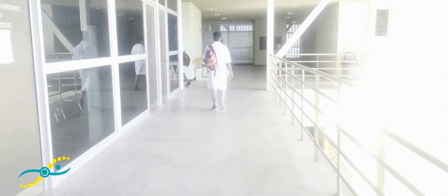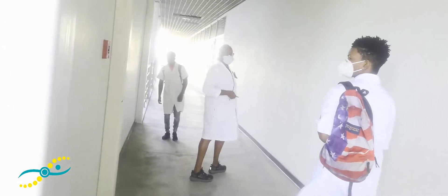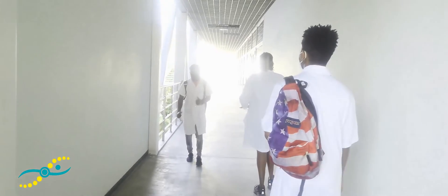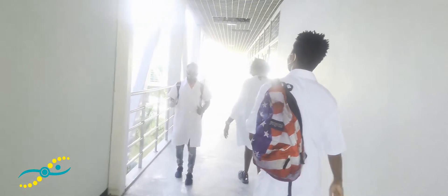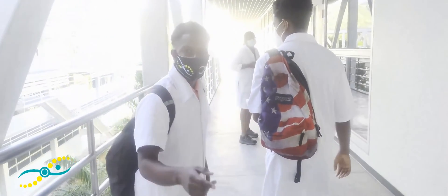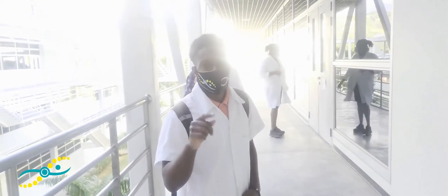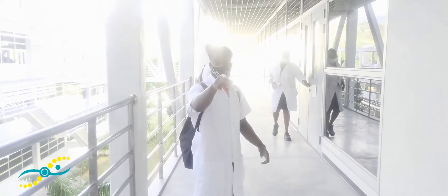So now we're in Block A. The north and south labs are for molecular biology. This is where second years do their molecular biology labs — that's BIO 2312 and MICRO 2312 and Biotechnology as well.